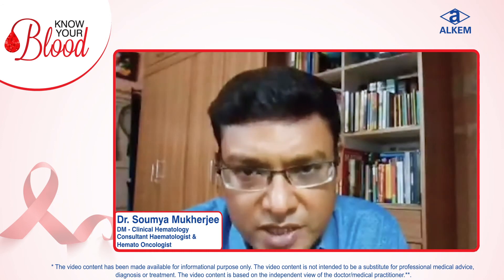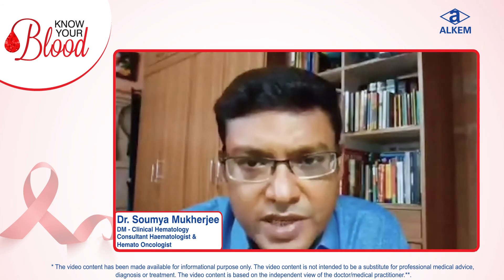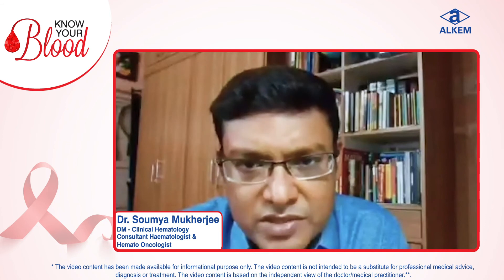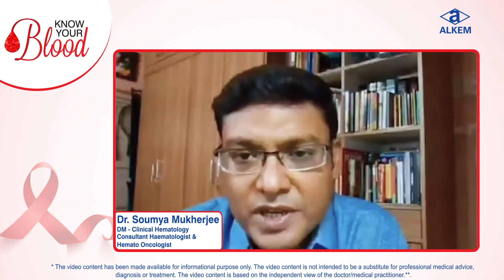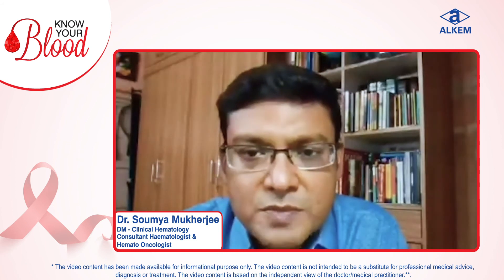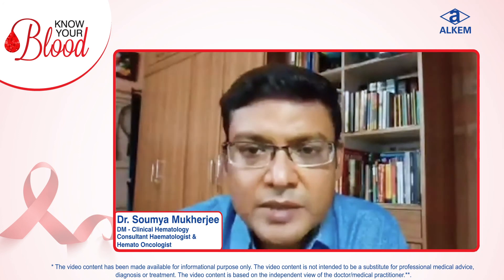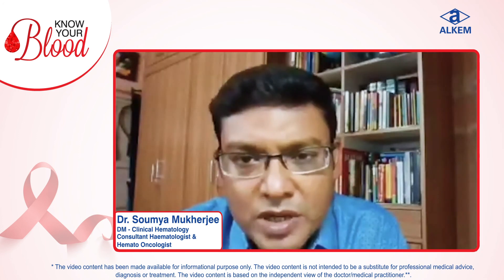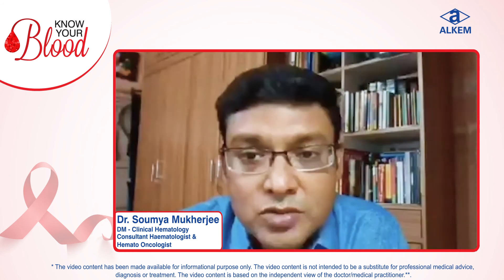Chemotherapy is the mainstay of treatment for lymphoma. In a few cases, radiation is also effective. When the lymphoma relapses, bone marrow transplantation is an important tool for treatment. Majority of lymphoma is curable. Low-grade lymphoma, though it is not curable, patients can still have a normal life.